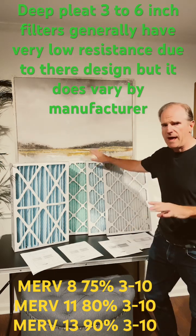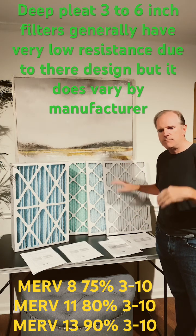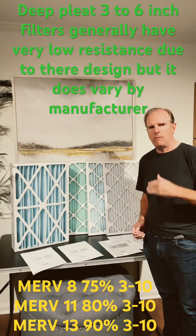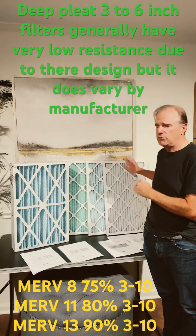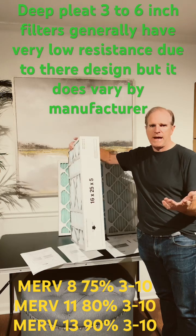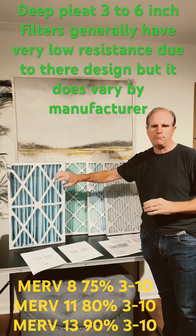At 85%, the resistance is going to go up on one-inch filters. Generally, newer systems can handle that resistance from MIRV 8 to MIRV 13. Older systems may struggle with the airflow and may need to go with the lower level like a MIRV 8. But as you go to a larger filter, you can generally handle a much greater MIRV because the resistance is much lower due to the deeper pleats.